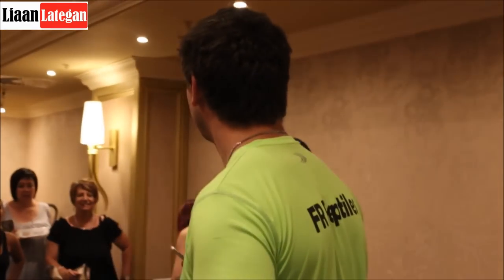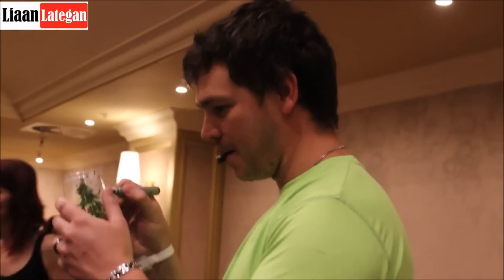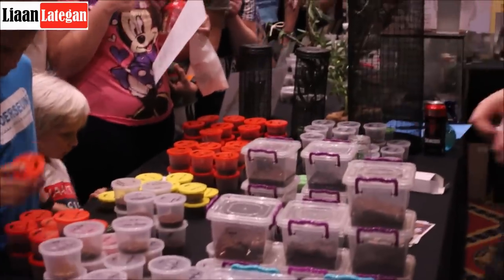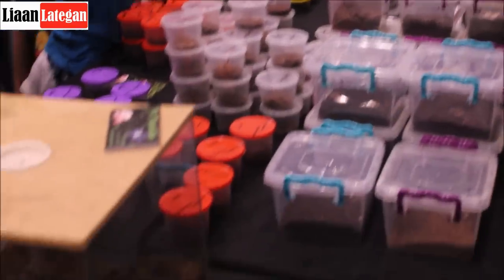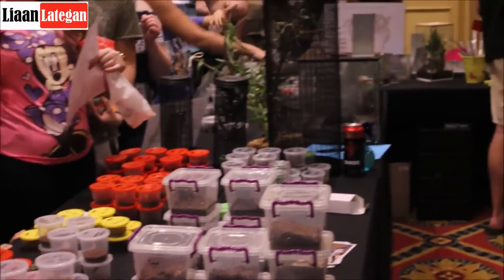Guys, this is Fritz from FR Reptiles. I've featured him in a few of my other videos as well. Fritz has been kind enough to sponsor quite a few tarantulas to us and also some feeder insects. If you want to have a look and see what he's got on his table here — it's flying off the shelves as people are buying. This expo is really booming this year. Fritz, say hello. Hello! Thanks again. It's a pleasure.